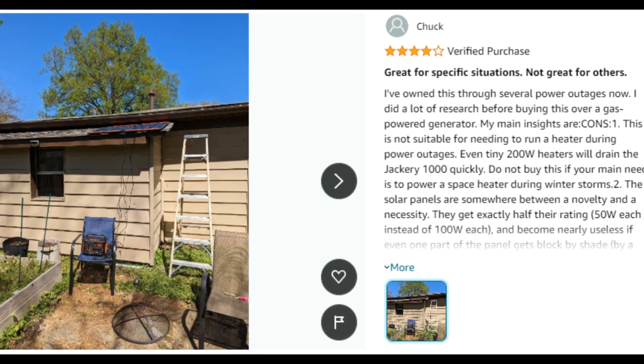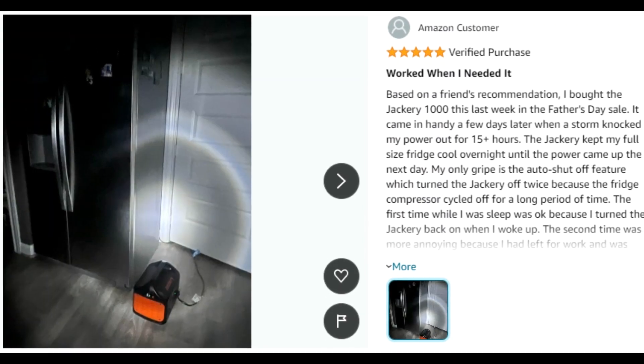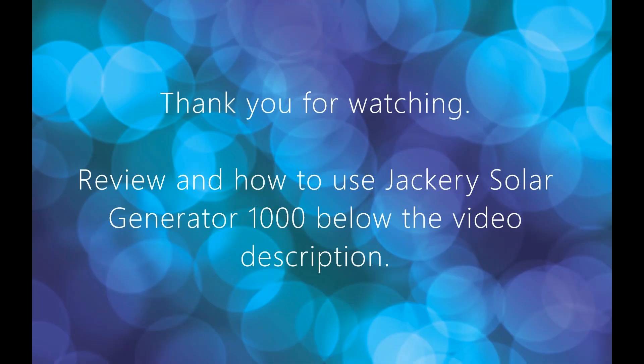Customer ratings by feature: Portability 4.8 stars, Maneuverability 4.8 stars, Noise level 4.6 stars, Battery life 4.6 stars.